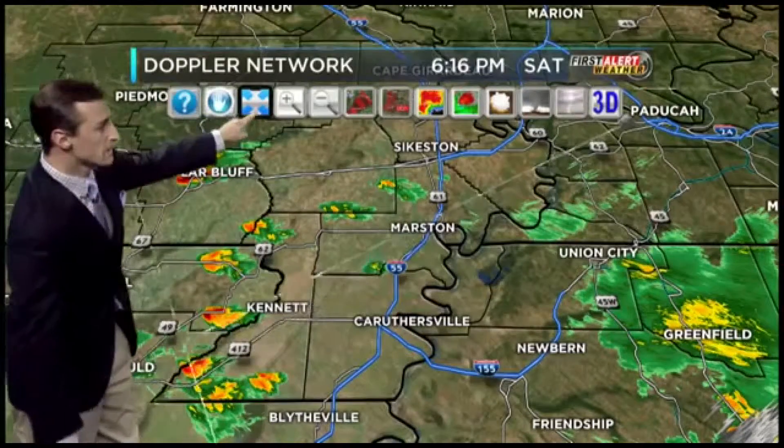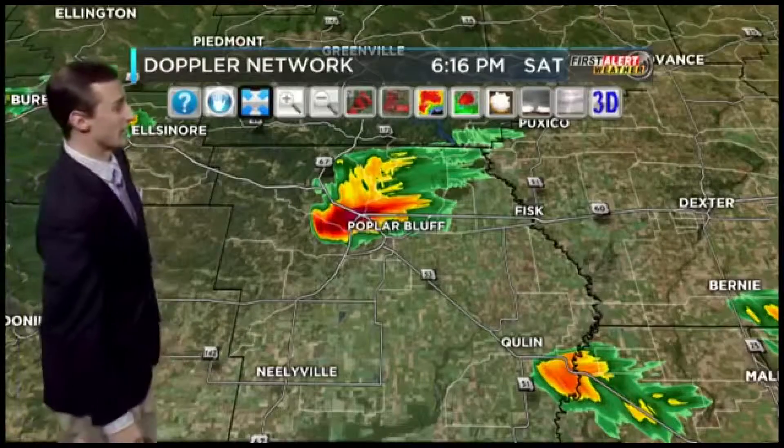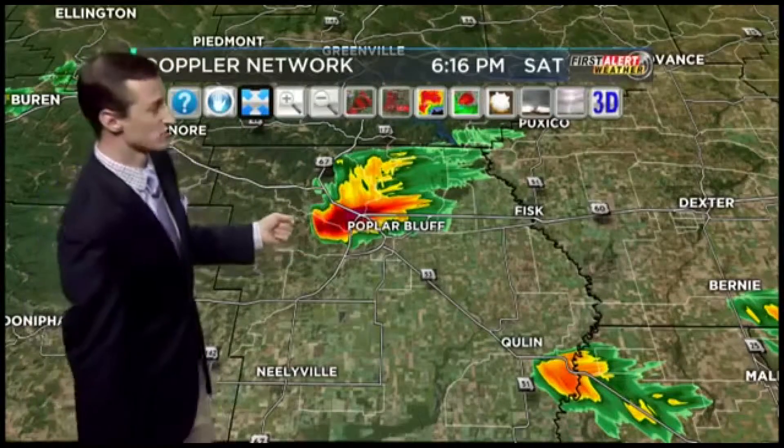I'm going to go ahead and zoom in on this. There is no official warning, but that is a rotating funnel cloud. That is in Poplar Bluff, and it is continuing to move off to the north and east. This is something that's developed within the last minute or so.